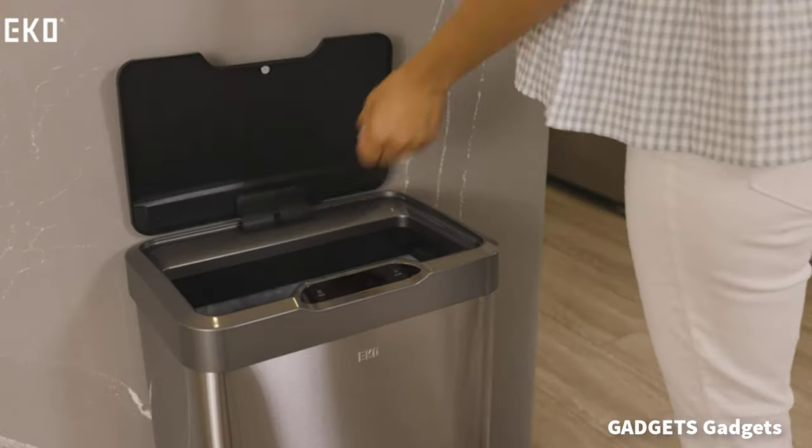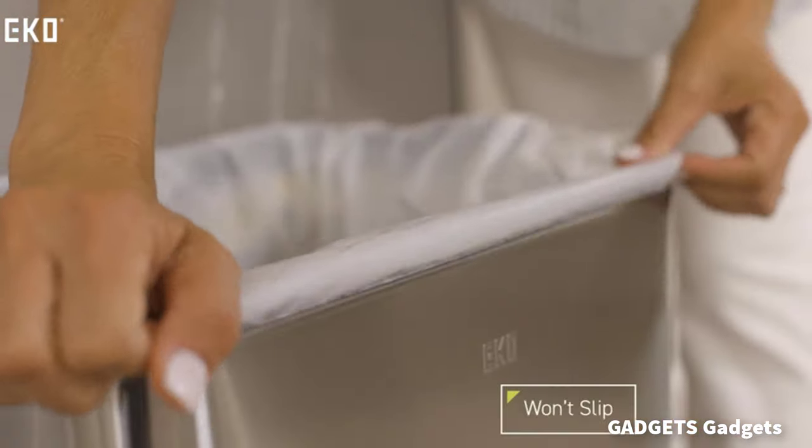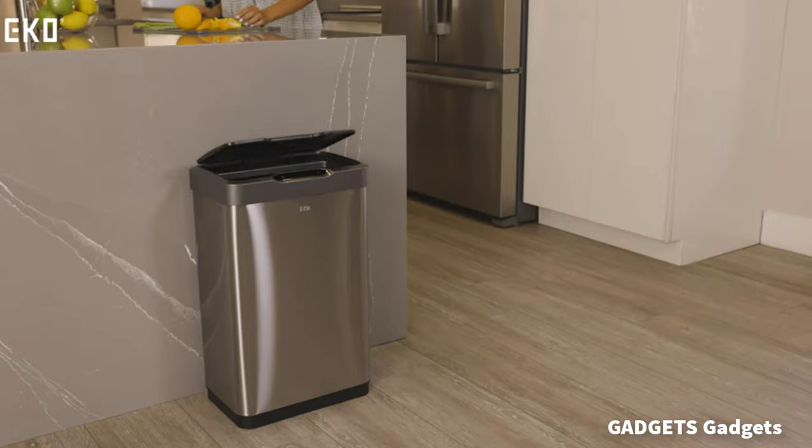This is a stainless steel finish trash can. Experience the smoothest, most seamless lid opening and closing technology with this eco hands-free automatic trash can.